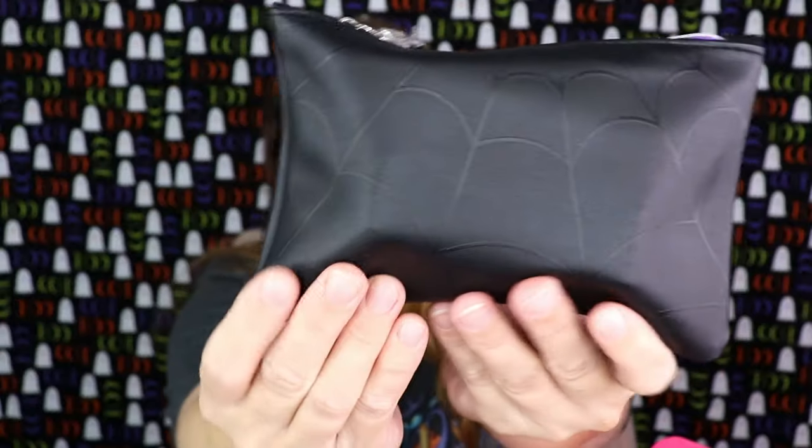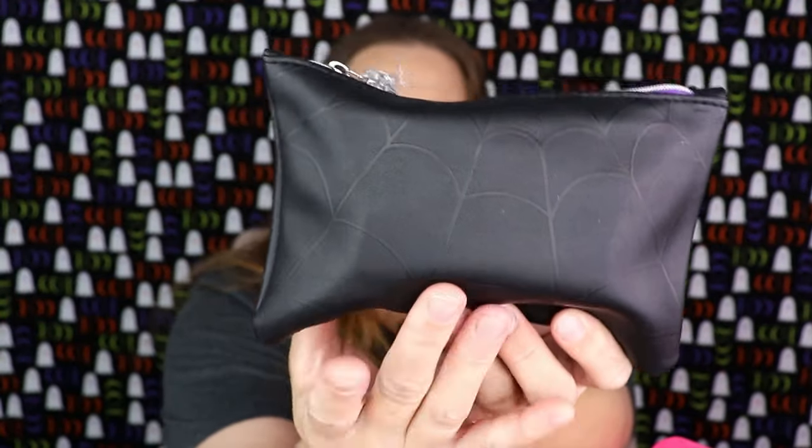In this video I have my Ipsy Glam Bag and Glam Bag Plus PR package, so let's go ahead and open this up and see what we got for the month of October. I'm always super excited to see what kind of bags we get, especially since it's my birthday month. So this is our Glam Bag — super cute. I don't know if you can tell but it has little spider webs on it — I love that.